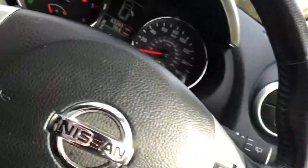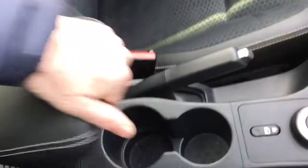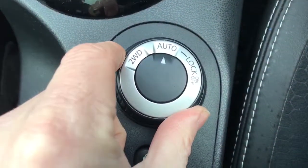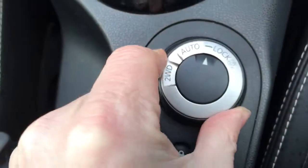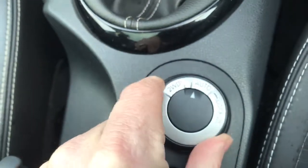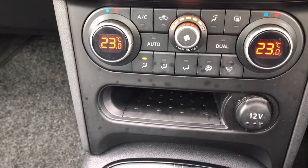Dual cup holders there, leather armrest with aux and USB connections. There's the four-wheel drive controls between two-wheel drive, four-wheel drive, and the diff lock. It's got a six-speed manual gearbox.